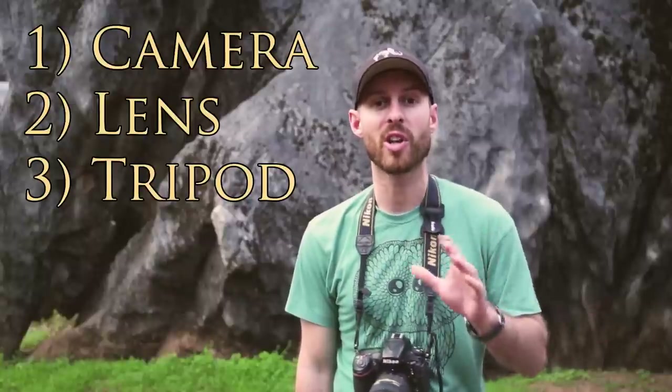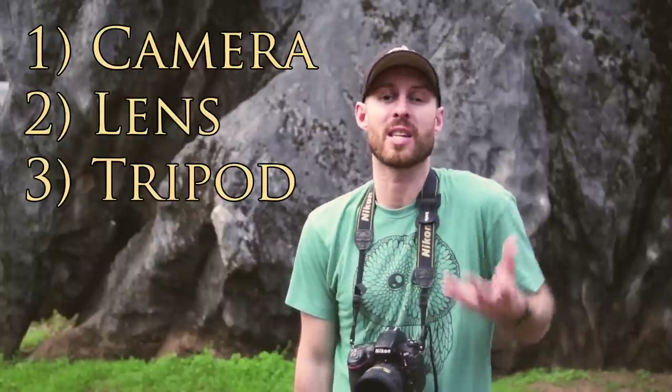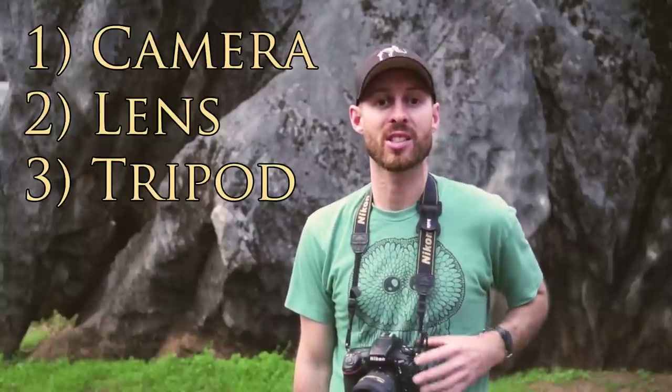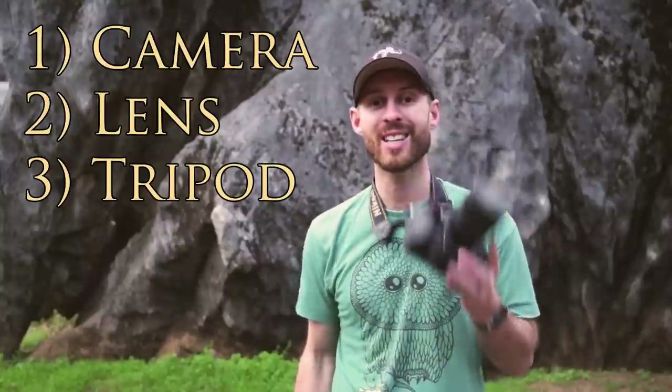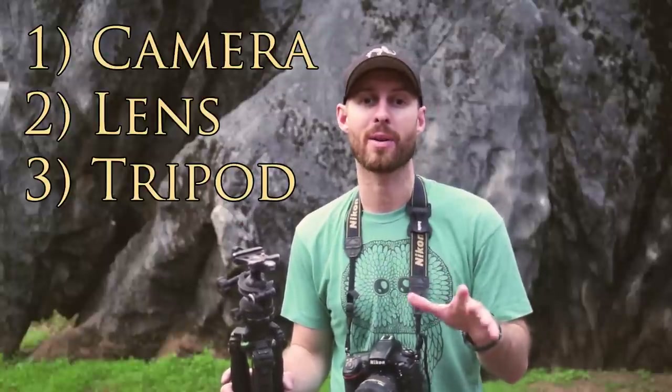And that's it. Everything else is optional, because great photos aren't about gear — they're about getting out there and opening yourself up to amazing moments. As long as you've got a camera, a decent lens, a sturdy tripod, and a healthy dose of can-do spirit, you'll be able to create photos you're proud of.